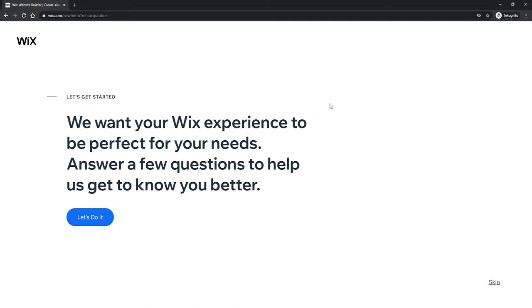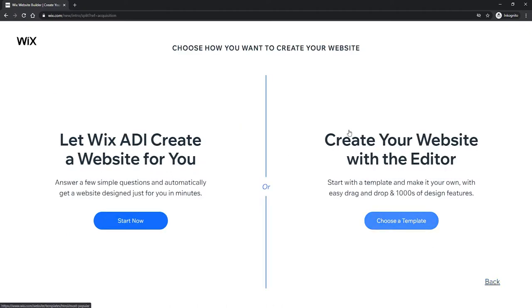This page is going to ask you if you want to answer some questions to help Wix understand your business and your business needs. In this case I'm going to skip this option — you can click on 'Skip' in the corner. The very next page will ask you if you want to create a website with Wix ADI or if you want to create your website using the Wix editor. In our case we want to go with the Wix editor. Just to give you a brief overview, the Wix ADI will essentially create a website for you based on some questions around your business.